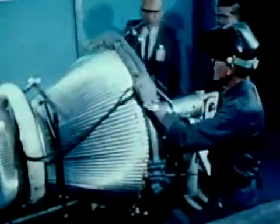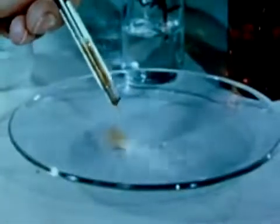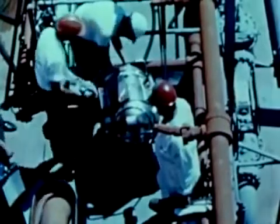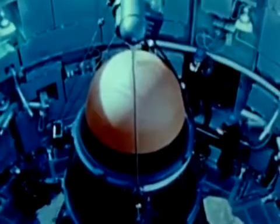Aerojet General Corporation produced the hypergolic propulsion system using a fuel and oxidizer that ignite on contact. A.C. Electronics Division of General Motors Corporation provided the Airborne Inertial Guidance System that can be programmed for preselected targets.